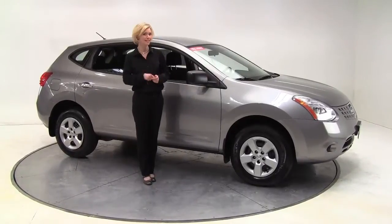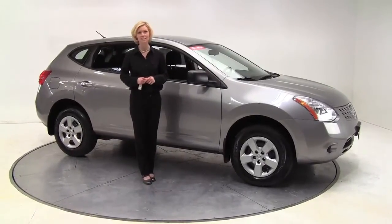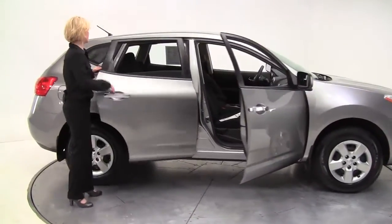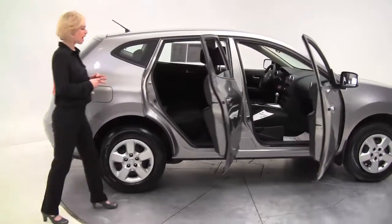Hello there everybody. This is Erin coming to you once again from Feldman Nissan in Bloomington, Minnesota with this 2010 Nissan Rogue S all-wheel drive, Gotham gray with charcoal cloth interior.